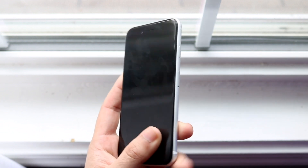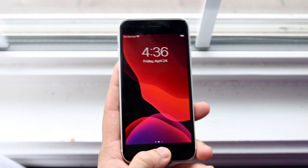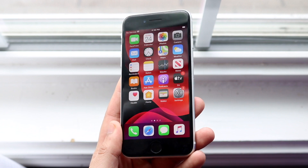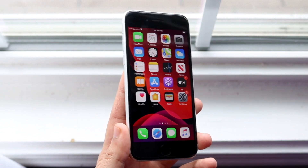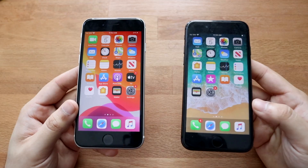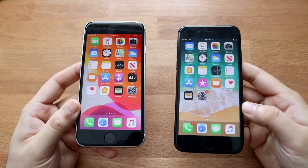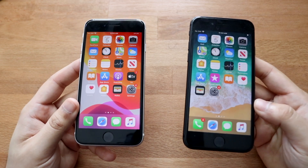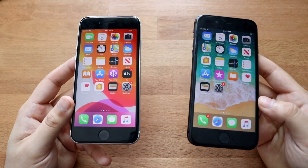Last night I ran the test I always do — it's the least problematic and easiest test, and I think it tells you a lot. It doesn't involve playing a game for hours; it's simply playing a 24-hour-long video on both phones until one dies, so both devices are doing the exact same task.